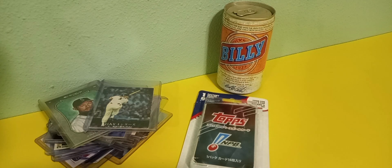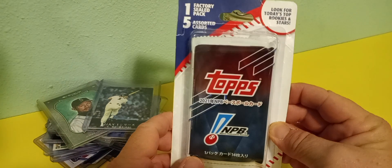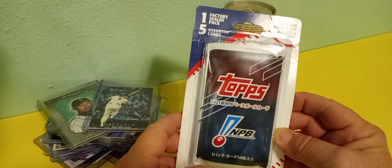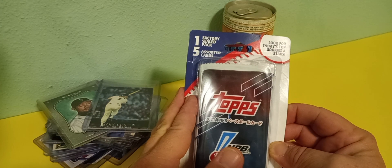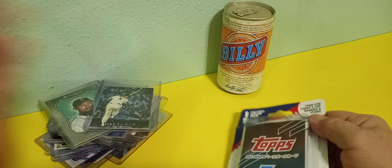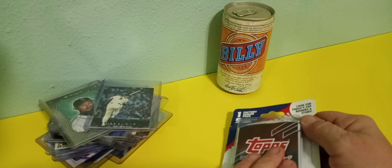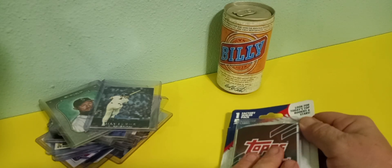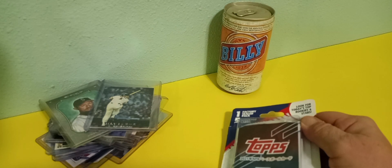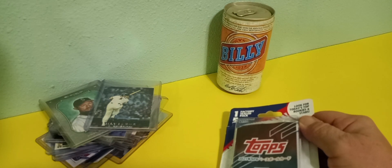Hey everybody, thanks for stopping by and checking out the card file. I picked up another pack of the 2021 Topps Nippon Professional Baseball League cards. I bought a box a couple months back and basically you get a factory sealed pack, and then there are some random cards underneath. There's some good cards in here — the Suzuki card from Japan, the guy that plays for the Cubs, Seiya Suzuki. That's a pretty good card.